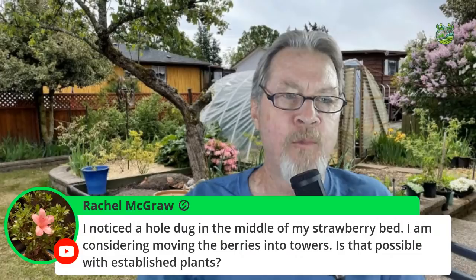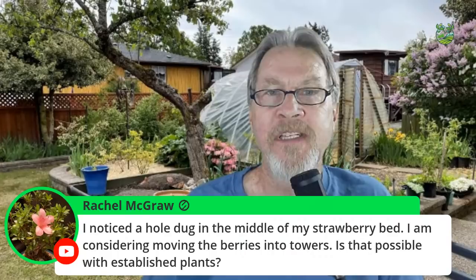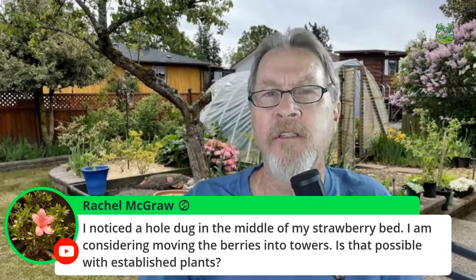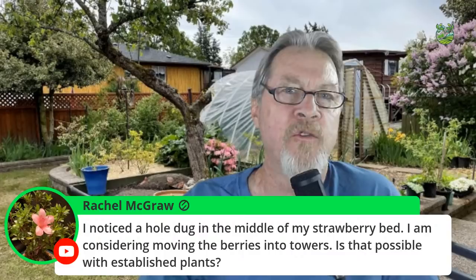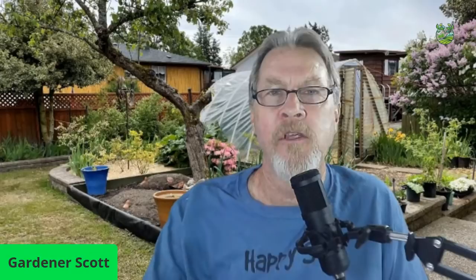Rachel noticed a hole dug in the middle of her strawberry bed and is considering moving the berries into towers — absolutely possible with established plants. I'm actually doing that this week, moving some plants into the vertical Green Stalk system. When you do that, unless it's a very young plant, you probably won't get fruit this year — the transplant stress means the plant may send up some flowers but likely won't fruit much. Use this year as the point to move them and next year you'll probably see an improved harvest.